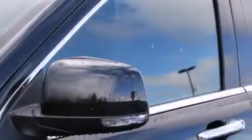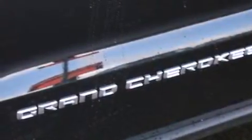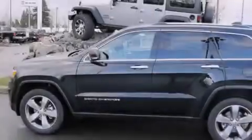Also included are heated seats, a premium audio system, commercial-free satellite radio, aluminum wheels, and a tire pressure monitoring system. The following features are also included.